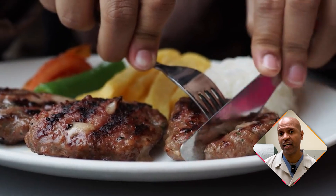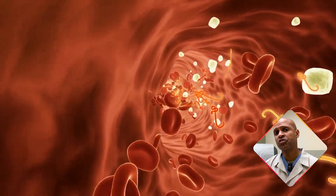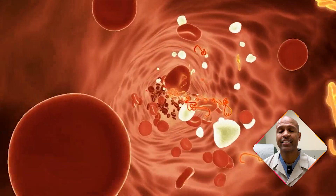Here's the interesting part: ketogenic and carnivore diets achieve some of these effects naturally. Keto and carnivore diets lower insulin levels because they drastically reduce carbohydrate intake. They also reduce hunger hormones like ghrelin while increasing satiety hormones like leptin, which mimics the appetite-suppressing effect of GLP-1 medications. A carnivore diet can further reduce inflammation and improve insulin sensitivity because it eliminates plant toxins and focuses on nutrient-dense, animal-based foods.